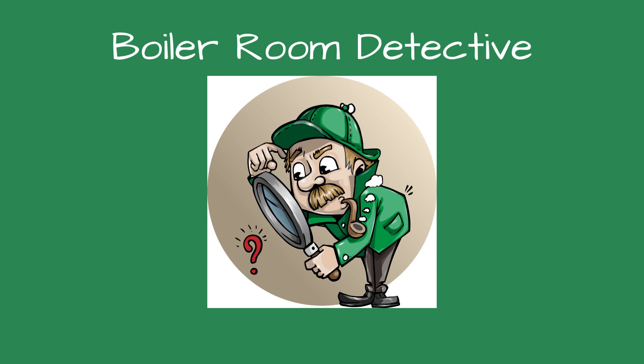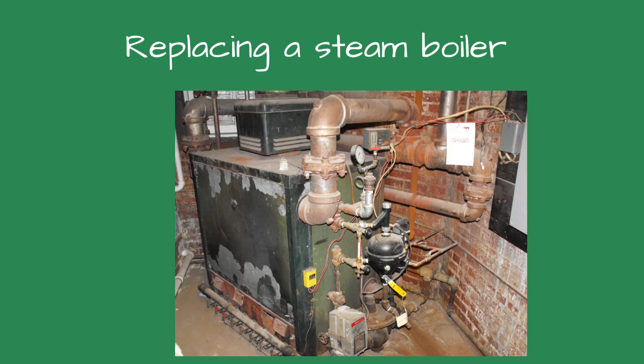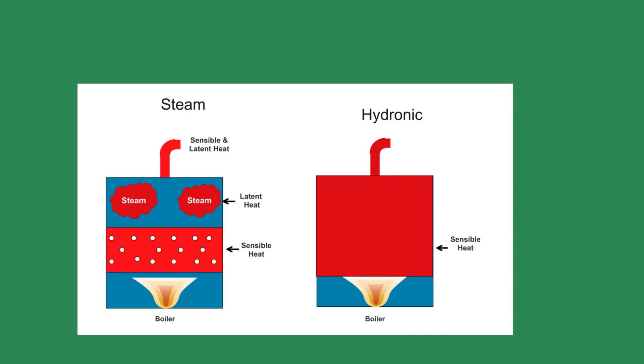Greetings, fellow detectives, and welcome to Boiler Room Detective. When designing or replacing a low-pressure steam boiler, throw out everything you know about hydronic boilers. A steam system is closer in operation to an air conditioning unit than it is to a hydronic boiler.